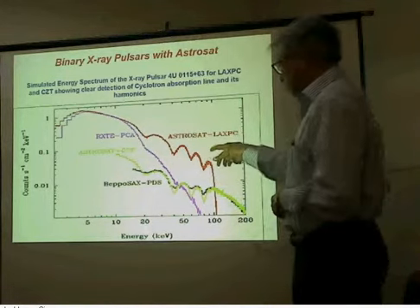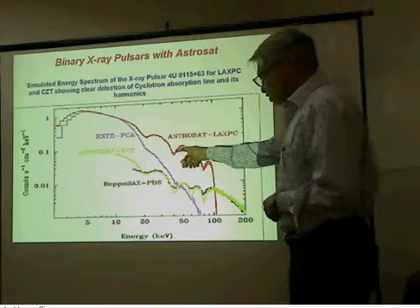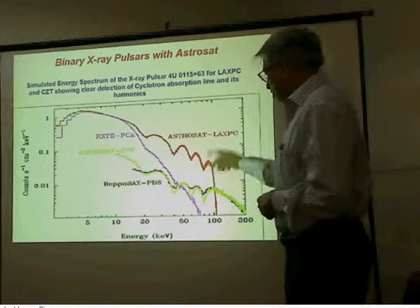Here is an example of how the cyclotron absorption line will appear. The energy of this absorption line is used to measure the magnetic field. This is the fundamental, this is the first harmonic, second harmonic, and so on.